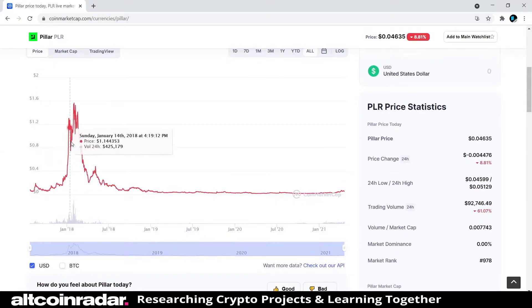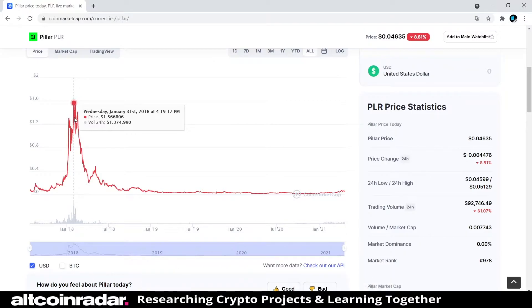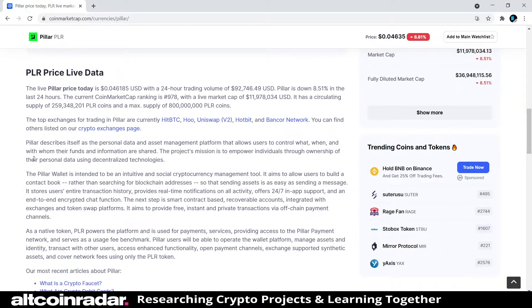Looking at past price action, it has an all-time high back on January 31st, 2018, of one dollar and 56 cents. Keep that in mind — it's currently trading for four cents, but it's gone up to $1.56 before. If it can do it once, it can definitely do it again.